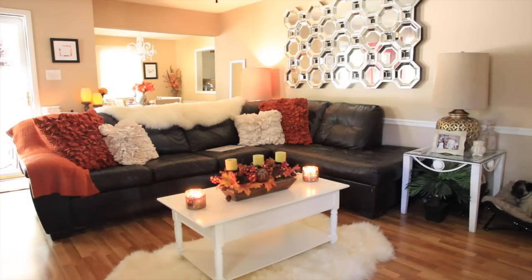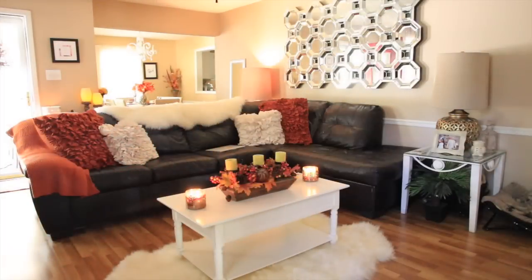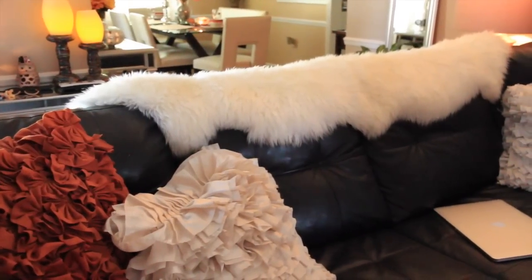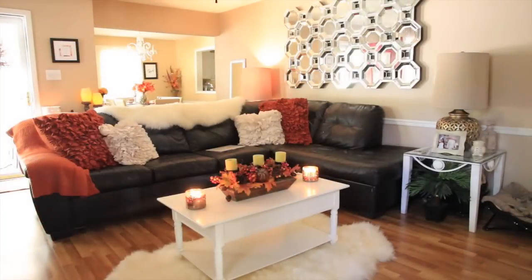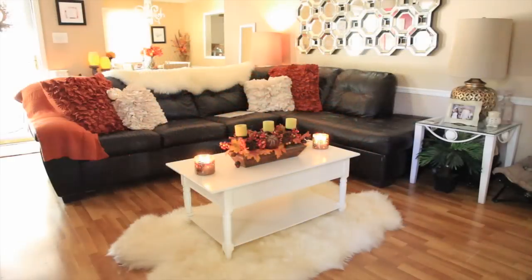One thing I really like to do to change up the look for different seasons is change out the throw pillows. For fall I decided to do burnt orange and cream pillows — the orange ones are from Home Goods, the smaller cream ones are from Pier One, the faux sheet on the back is from Amazon, and the throw over the arm is from TJ Maxx.